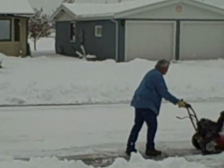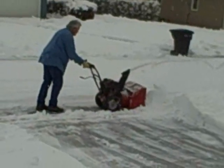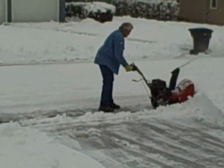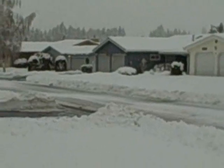So for those of you who have not seen a snow plow in action, well now here's your chance to see what it does. You can see it snowed pretty heavy.